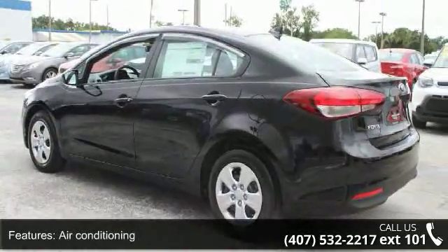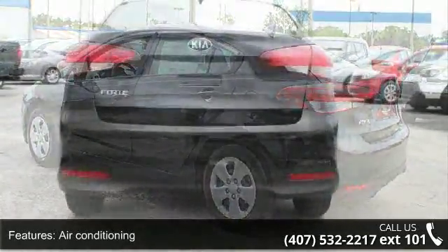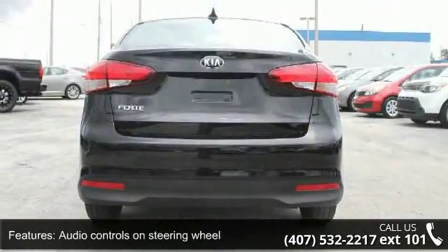Clock, in-dash, external temperature display, and front wheel drive. This vehicle shows low mileage and has a smooth ride.